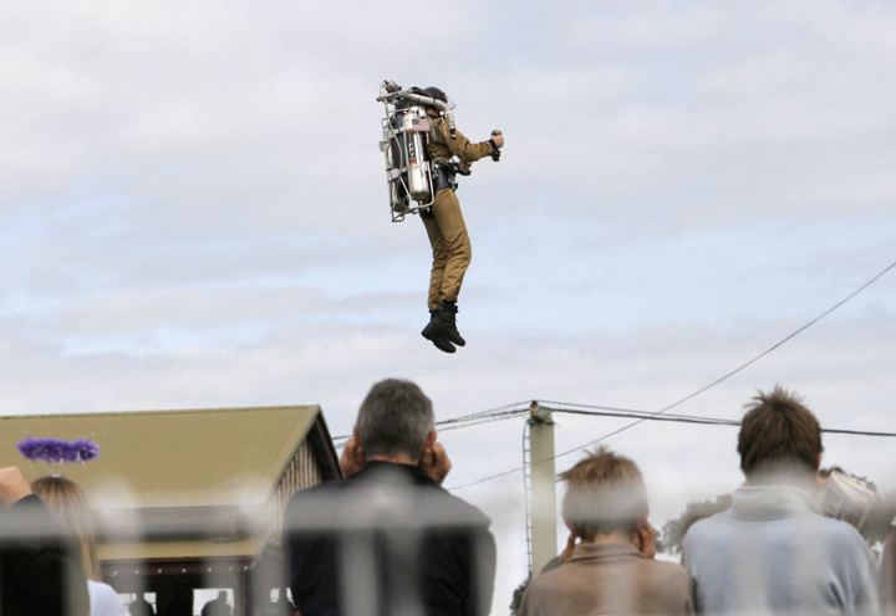On 25 October 2005 in Lahti, Finland, Visa Parviainen jumped from a hot air balloon in a wingsuit with two small turbojet engines attached to his feet. Each turbojet provided approximately 160 N of thrust and ran on kerosene fuel. Parviainen apparently achieved approximately 30 seconds of horizontal flight with no noticeable loss of altitude.